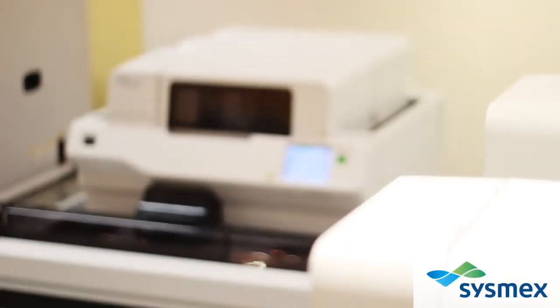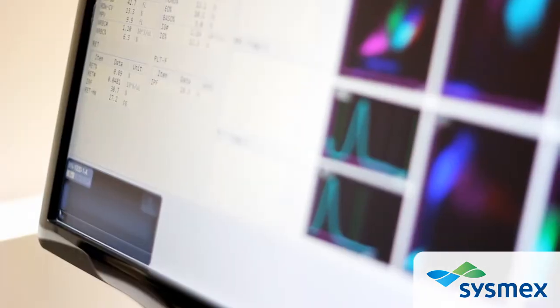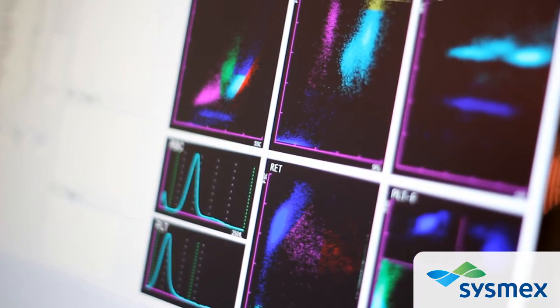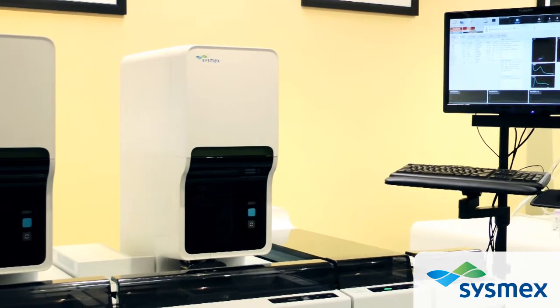Sysmex achieves silent design through careful study of laboratory processes. We not only look at the flow of testing through the lab, we also take careful note of the relationship between the operator and the instrument.